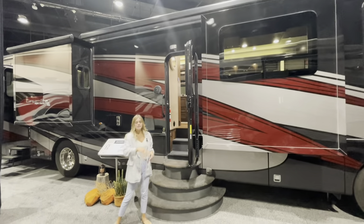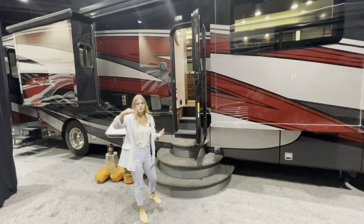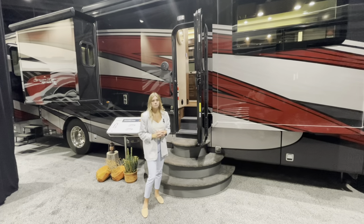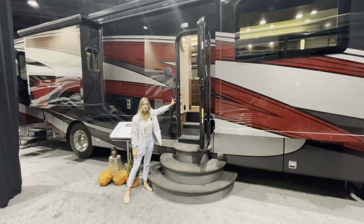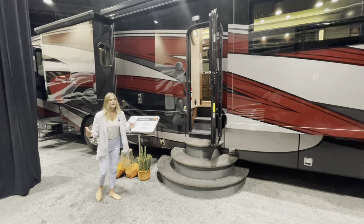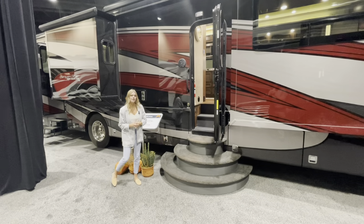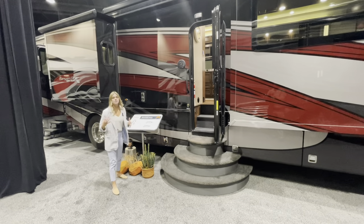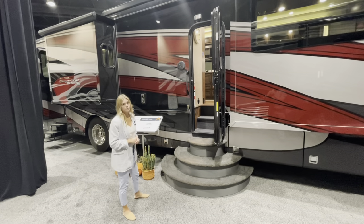What that means is as you bring those awnings out, they're going to come straight out, and if you choose to, you can also have them angled, which is featured on a lot of our different coaches. You're also going to have an assist door handle so it's easy to get up and out of the coach. If you choose to option in an exterior entertainment system, a 32-inch TV is going to be in that fourth bay and it can swivel as well.